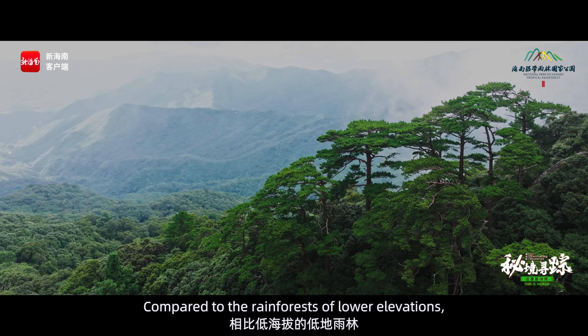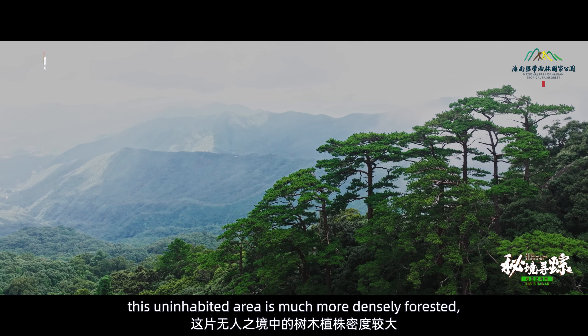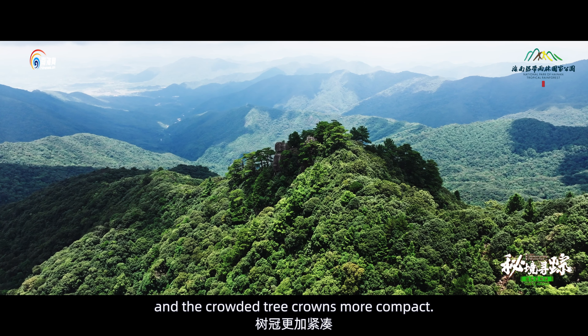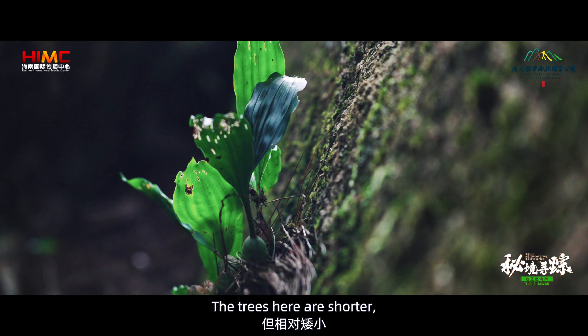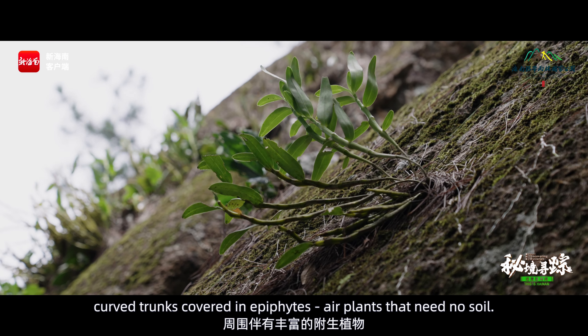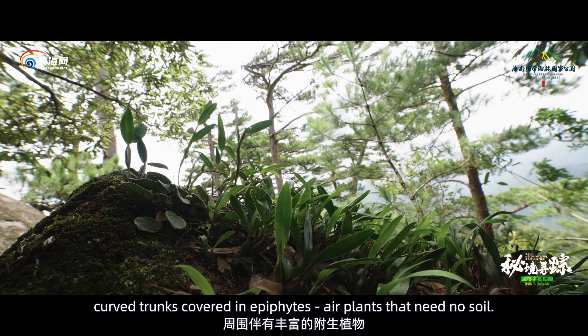Compared to the rainforests of lower elevations, this uninhabited area is much more densely forested, and the crowded tree crowns more compact. The trees here are shorter, with crouching, curved trunks covered in epiphytes — air plants that need no soil.